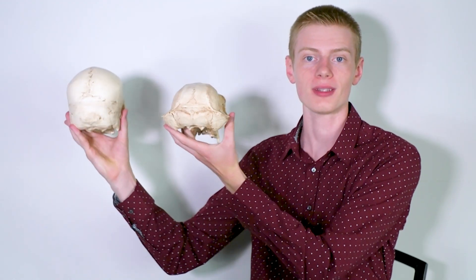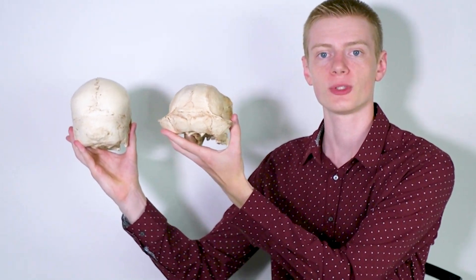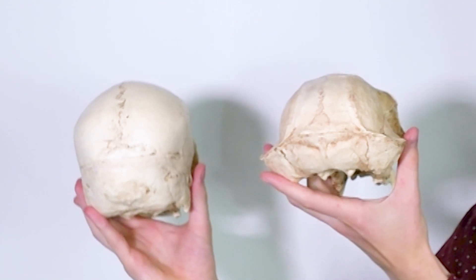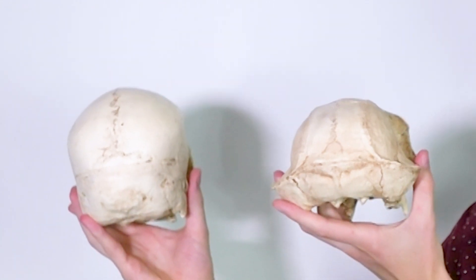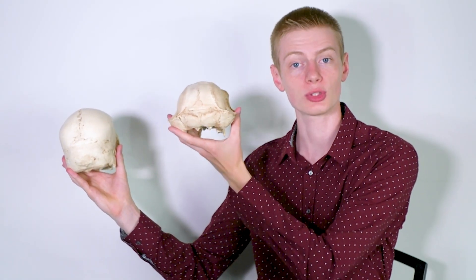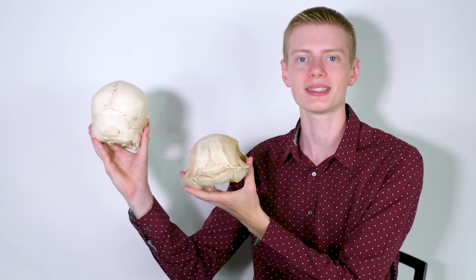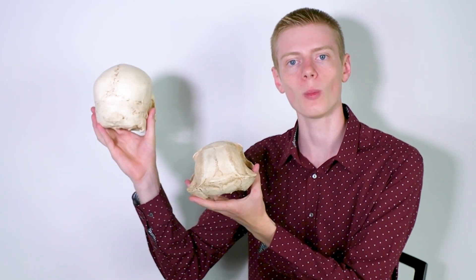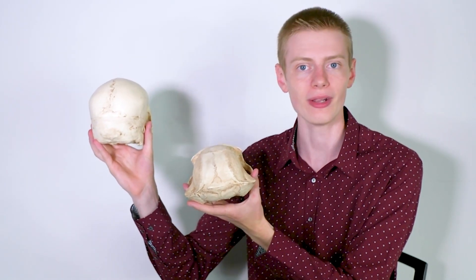Another difference is found in the back of the skull. When we put these skulls back to back, you see they have a bit of a different shape. Chimpanzees have these flaring bones that stick out on either side of their skull — these zygomatic bones — so the base of their skull is very wide and then it narrows towards the top. The human is the opposite: we have a narrower base of our skull and it gets a little wider up towards the top before narrowing again.